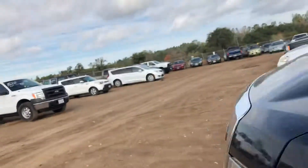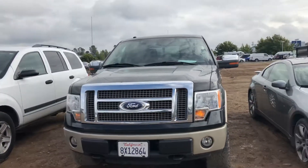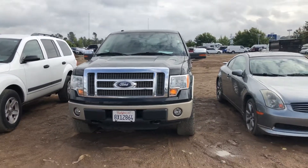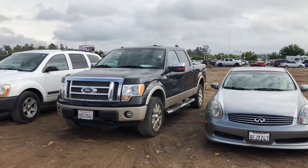It is a nice truck. Come on down, check it out. Folsom Lake Chrysler Dodge Jeep and Ram, home of the Car Doc. 916-355-9999. Thank you.